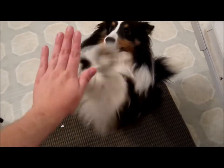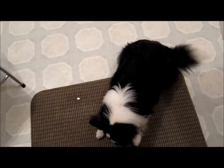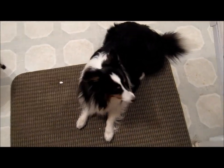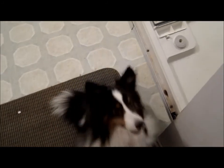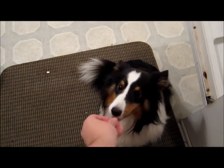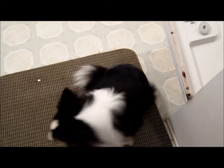Saku, up. Good boy. As you can see, I sort of taught him somehow. High five. Sit. Come here. Sit. Up. Good boy. Can you do that again? There we go. Good boy. Not too sure how I did that, but did I teach him what I wanted? Sort of.